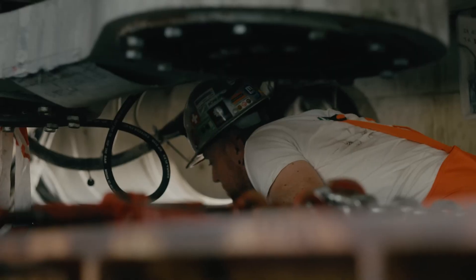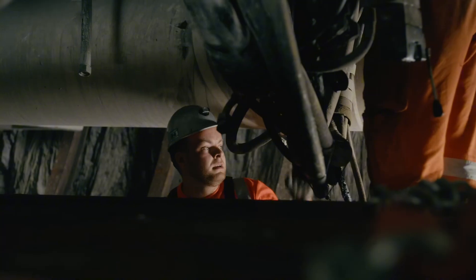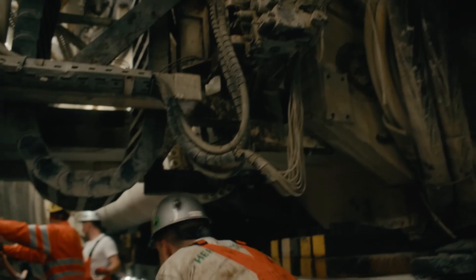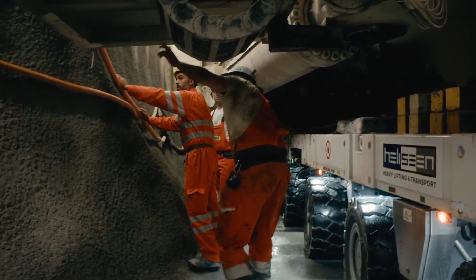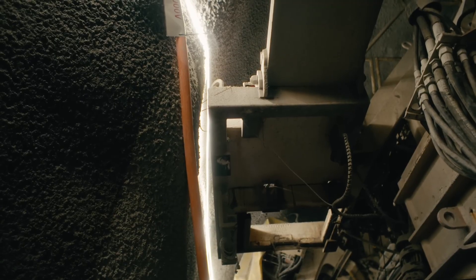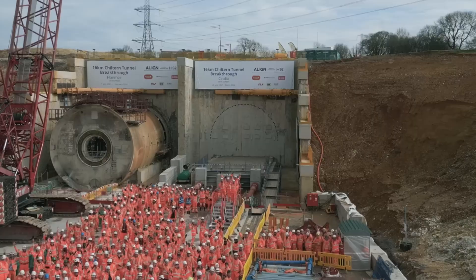As part of the High Speed 2 project, Cecilia is laying the groundwork for faster, more efficient travel across the UK. She's not just digging a tunnel — she's carving out progress, revolutionizing transportation infrastructure, and setting new standards for tunnel boring technology in the process.